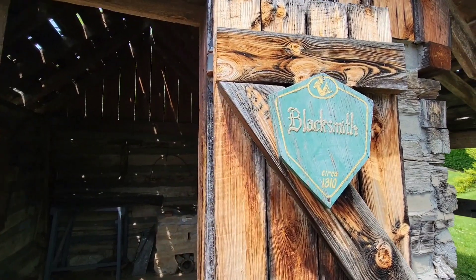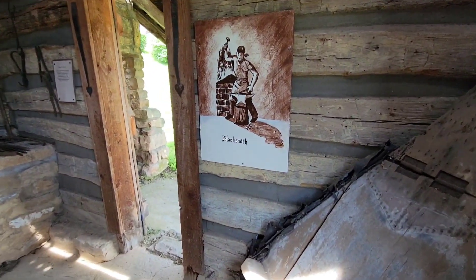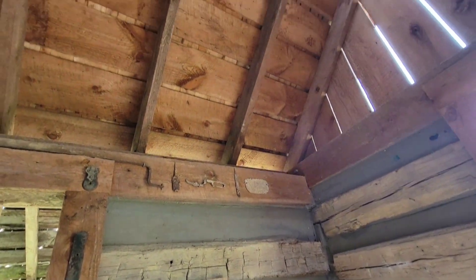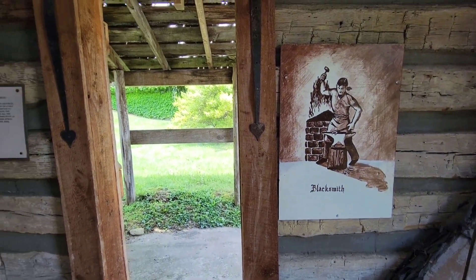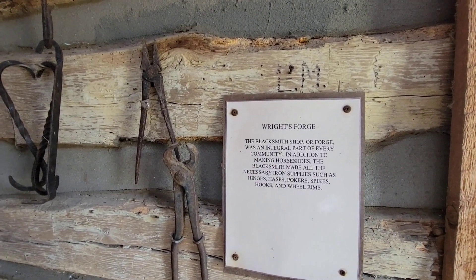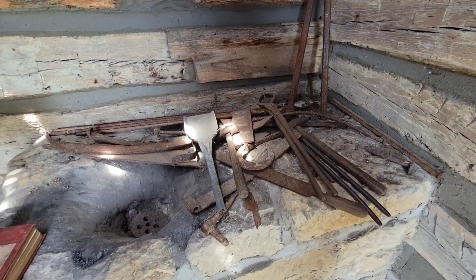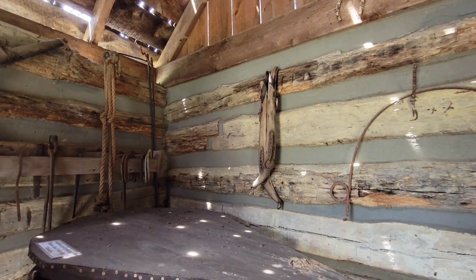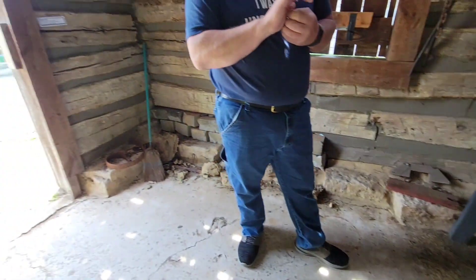There's an A10 replica, or that's the blacksmith thing. That's pretty cool. One of my great-grandfathers was a blacksmith. They had a stable that they ran, and people would come and exchange horses to go on to the next town.